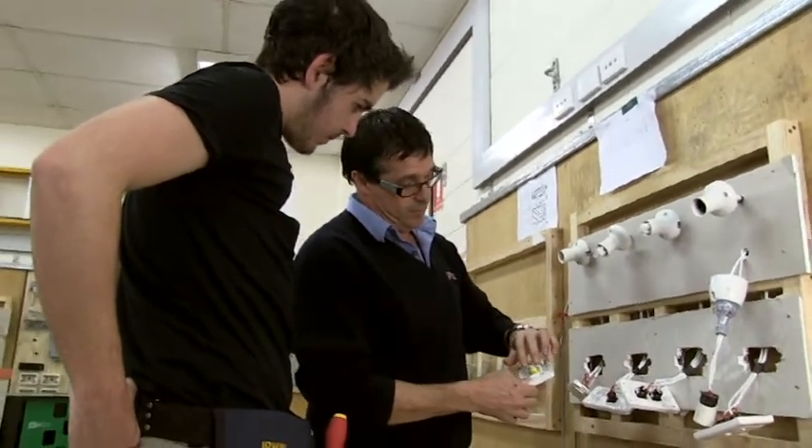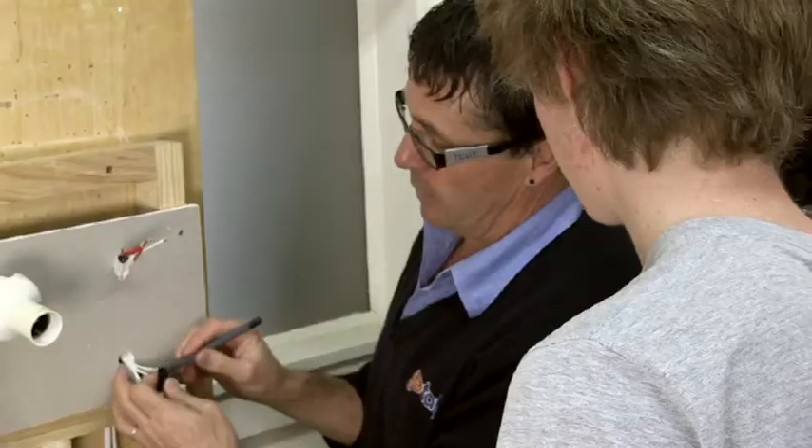As a first year apprentice, you walk onto the job and they will already have — what is a batten holder? What is a two-way switch? Can you go and grab me the hammer drill? They know what these things are. It's all about providing an understanding of what we do in the industry.